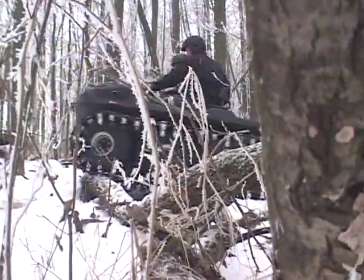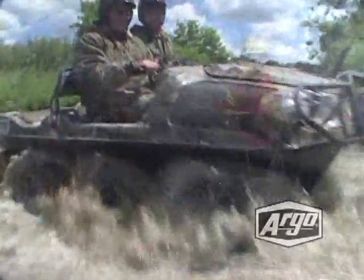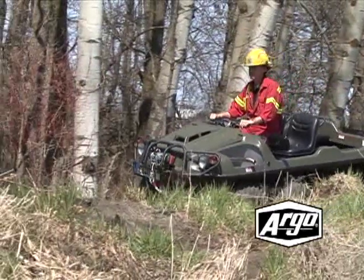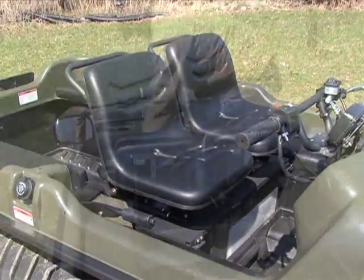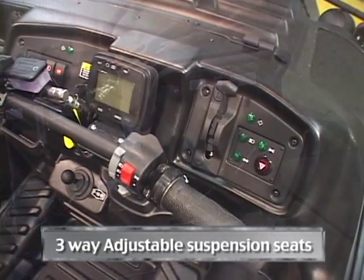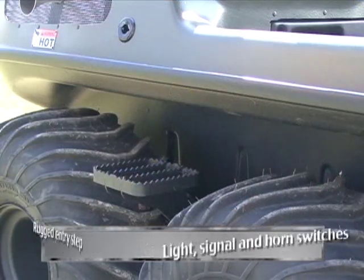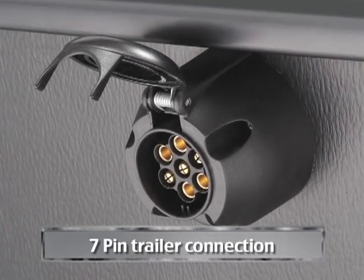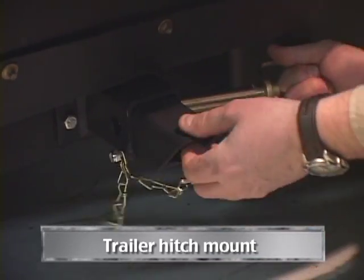The most versatile off-road vehicle in the world is now even better with the Argo 8x8 750 HDI Special Edition. The Special Edition is about comfort and versatility, adding numerous premium features including three-way adjustable suspension seats, handlebar mounted light, signal and horn switches, the rugged entry step, 7-pin trailer connection, side view mirror and trailer hitch mount.